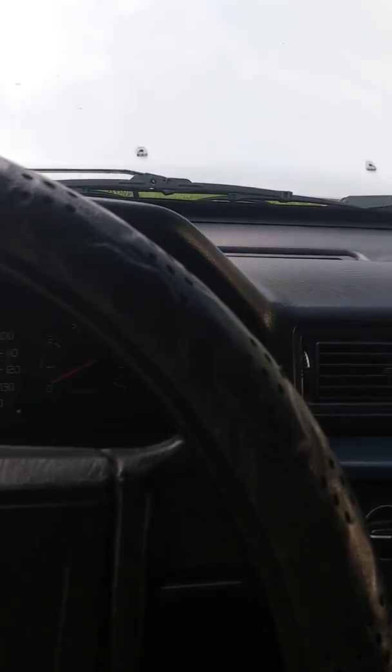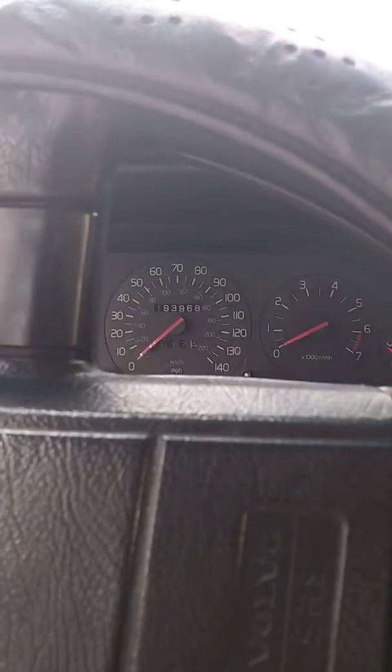It has 193,968 miles, which is nothing on these cars. These cars go 450,000 to 600,000 miles, no problem.